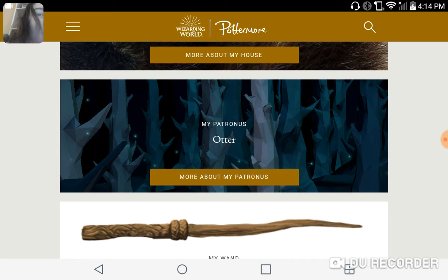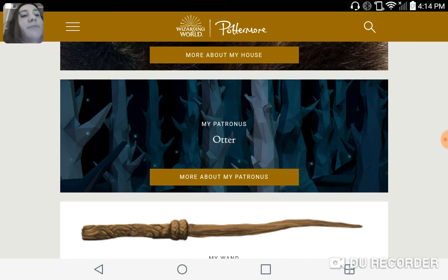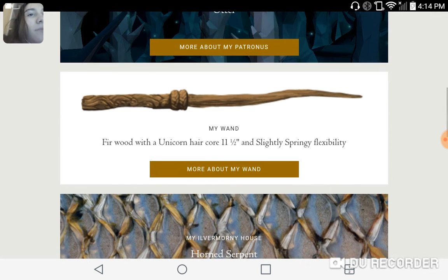My Patronus is an Otter, and my wand is a Furwood with a Unicorn Hair Core, 11 and a half inches, and slightly springy flexibility.